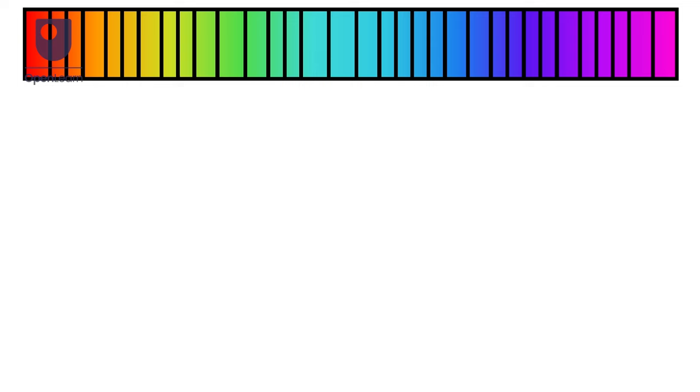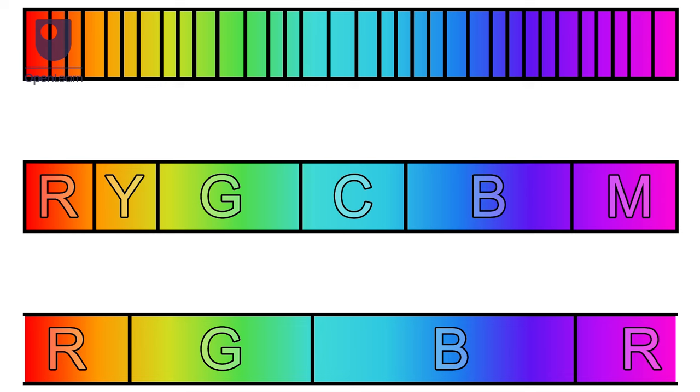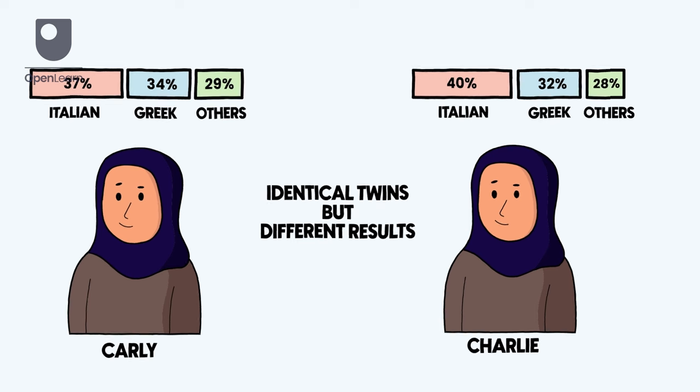Because of this, DTC ancestry reports often combine many smaller related groups together into larger, more general groups which are easier to tell apart but less precise. Different DTC genetic testing companies also use different data and calculations to estimate someone's ancestry, and there is always some variability when dealing with so much data. This means even genetically identical twins can get different results from an ancestry test.